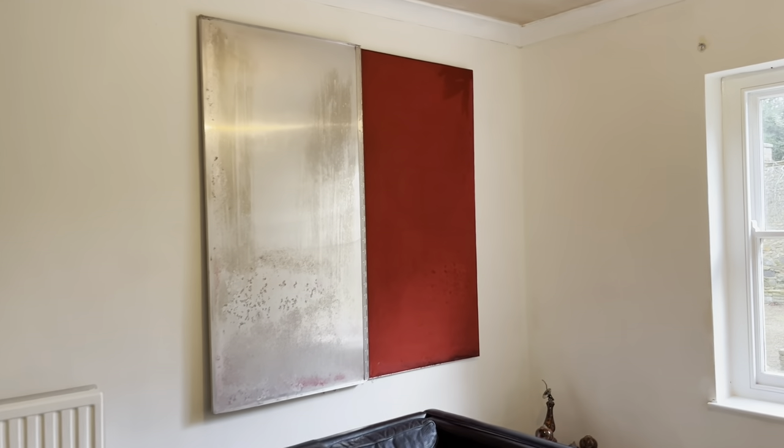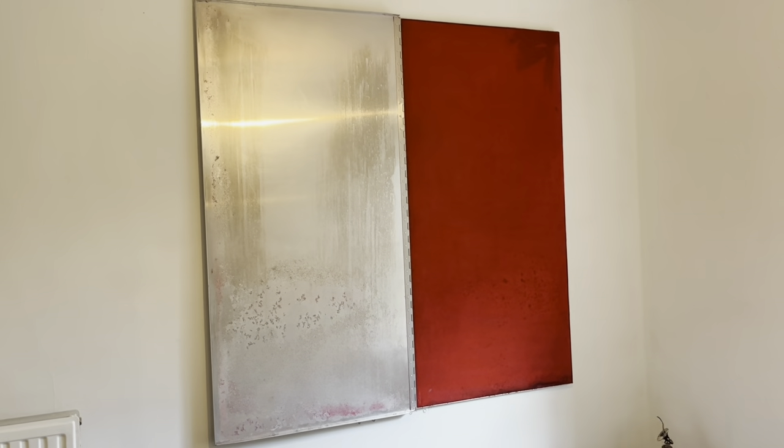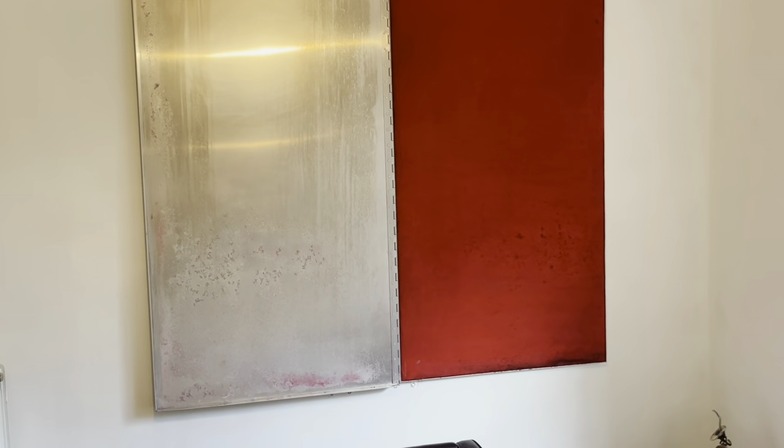What you're looking at here is an original Abigail Lane. Abigail Lane — English artist, born in 1967. She was one of the first exhibiting artists with Damien Hirst at his free show in 1988. They all became known as the YBA Group, standing for Young British Artists.